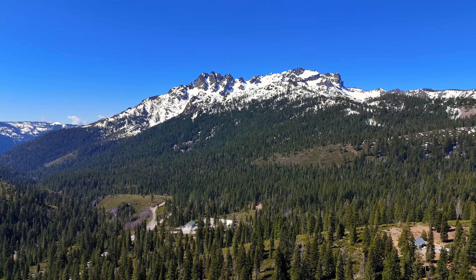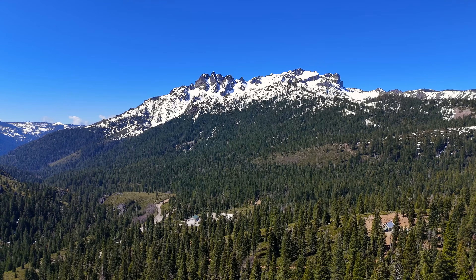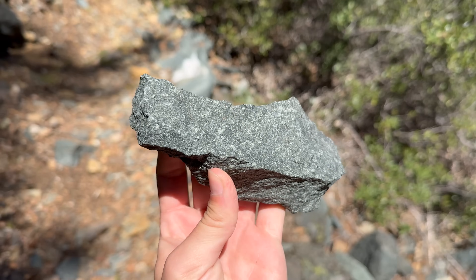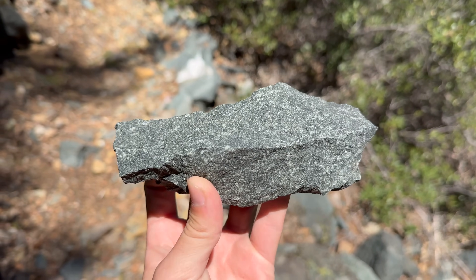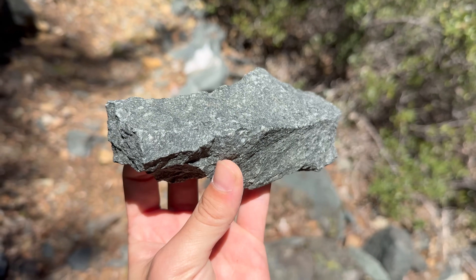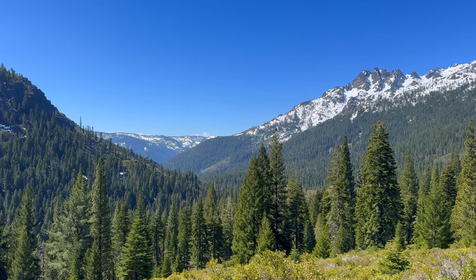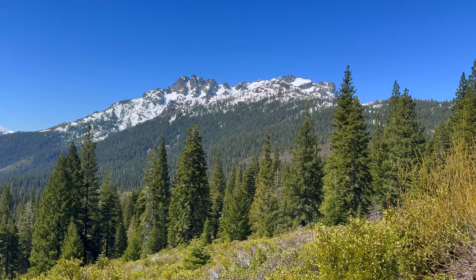Not only are the Sierra Buttes insanely well endowed in gold, they're also one of California's most interesting peaks from a geological standpoint, composed of a unique suite of rocks that formed hundreds of millions of years ago and hundreds of miles away from their current location. The Sierra Buttes shed light on the greater geology of Northern California beautifully, and I'm excited to share their story in this episode of Solomon's Outdoor Adventures. Let's do it!